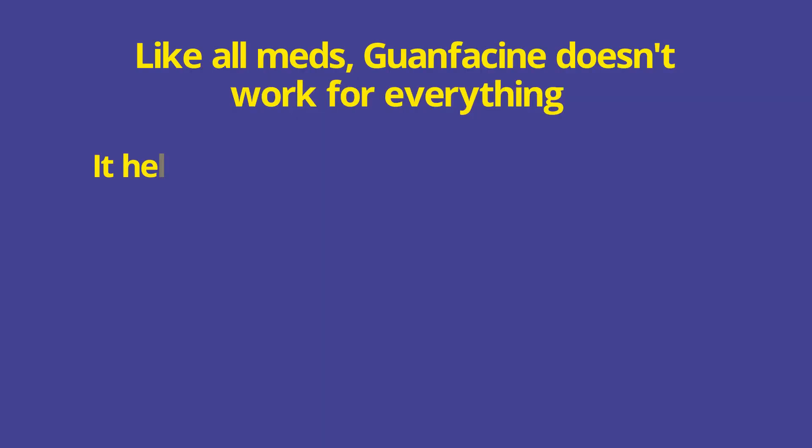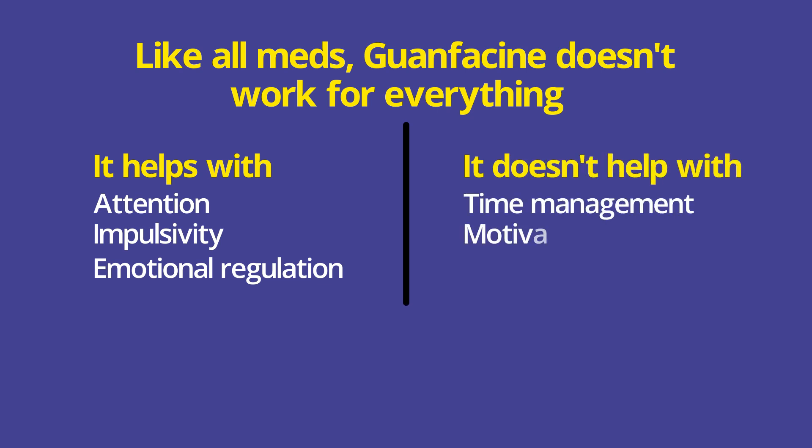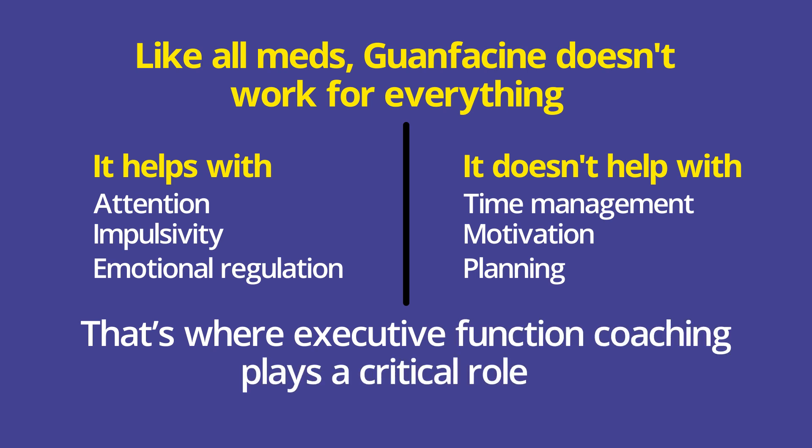I often recommend that parents get an at-home blood pressure cuff to check blood pressure and heart rate any time a dose is changed — this works much better than waiting for in-person appointments, where readings can be off due to anxiety or other factors. Also, a reminder: any medicine for ADHD, including guanfacine, doesn't work for everything. Guanfacine helps with attention, impulsivity, and emotion regulation, but not time management, motivation, or planning — that's where executive function coaching still plays a critical role.